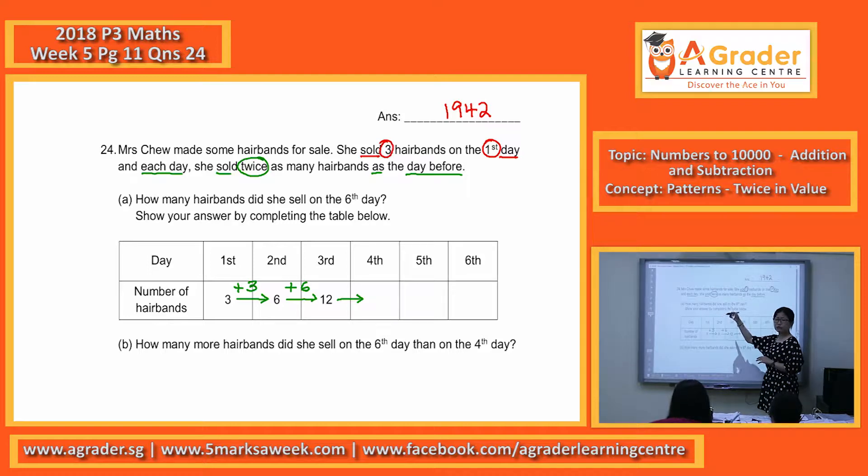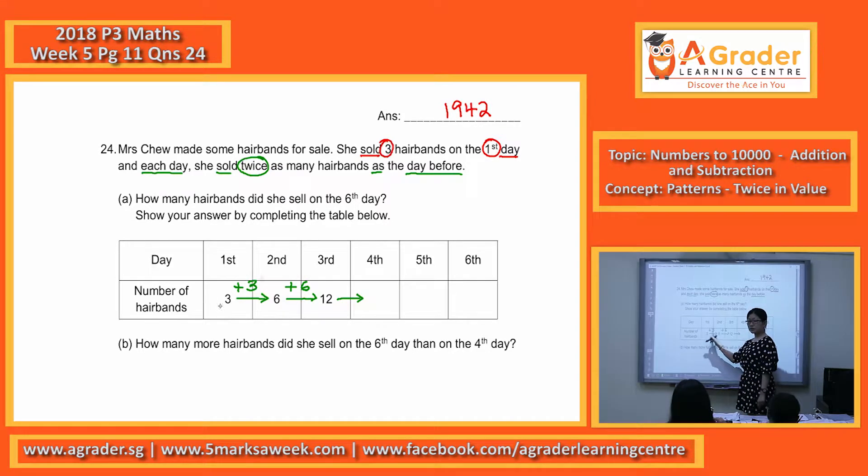There's a 'twice' there. What's the detail of twice? Two times. What happens is you can see: three plus three — twice. This is six plus six. So try again: twelve plus twelve. That's repeated addition by the same number.